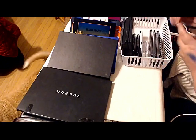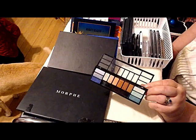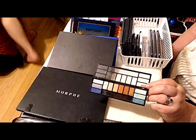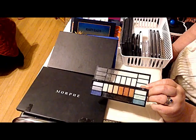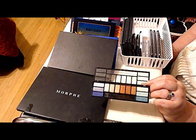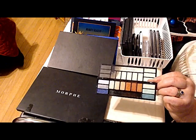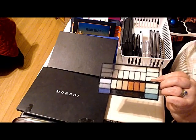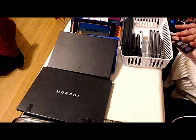Color Mates Tropical Isle — every bit of it is shimmers. These are not the best payoff on the planet — Color Mates has not always been my favorite thing — but I was looking for shimmers in these particular colors for something, and a dollar later at the dollar store I had it.